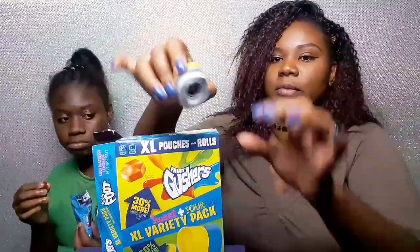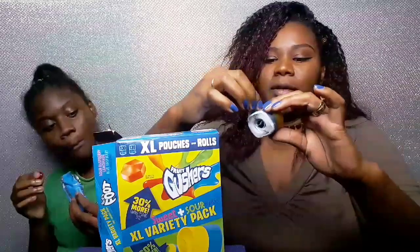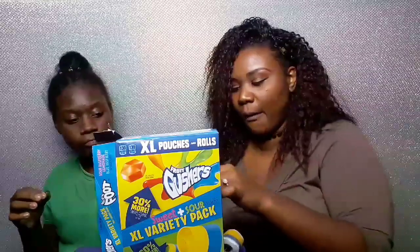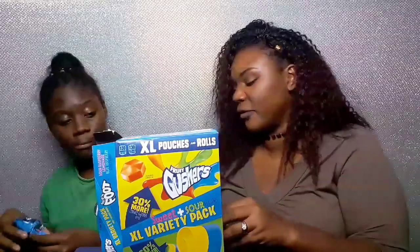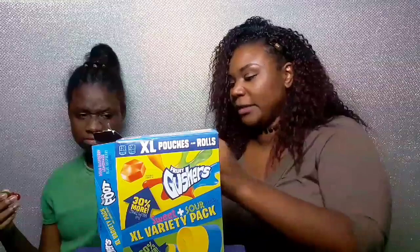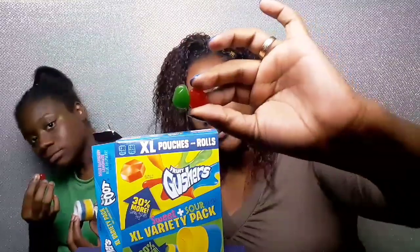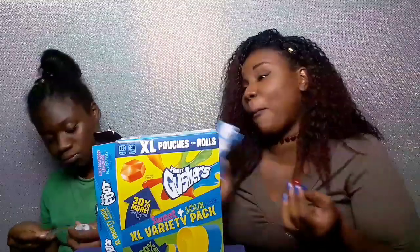So this is the regular fruit by the foot — it's this color. They probably have different colors but y'all know what fruit by the foot is. Let me taste it — supposed to be sweet and sour. Mmm, that's pretty good! Now let me taste these gushers — wait, they're two different colors, a red and a green. They're good though!